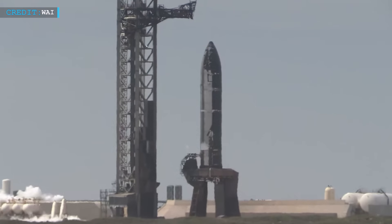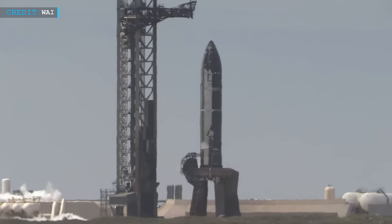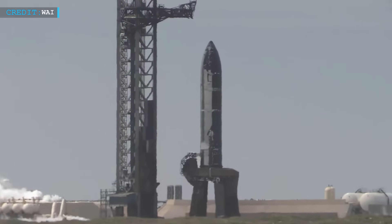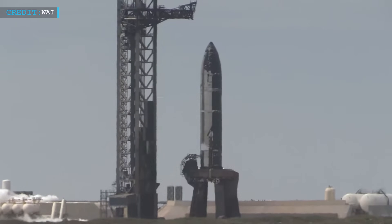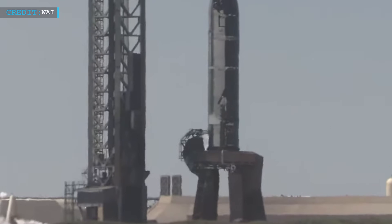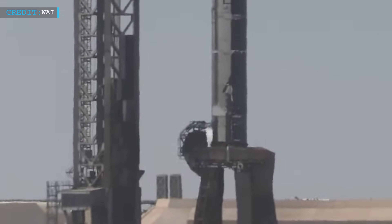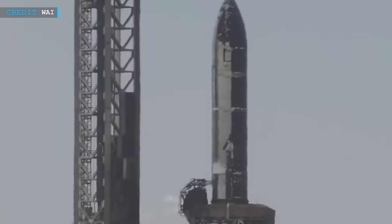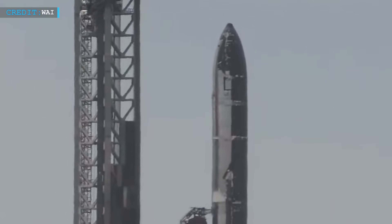Yesterday, on July 30th, SpaceX geared up for a static fire attempt. Everything seemed to be going according to plan. Propellant loading began, and reports confirmed that engine chill was underway — the countdown pointed to a test fire. But then… silence. The detanking process began, and the test was scrubbed. No official reason was given, but observers noticed signs of a technical issue or safety concern that forced SpaceX to hold back.